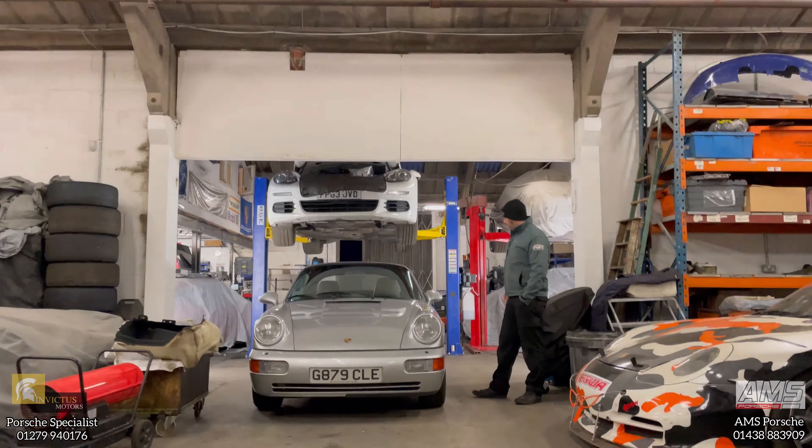On the ramp here we've got a Panamera diesel. It's got a coolant leak and head gasket issues, so the cylinder heads are currently off for refurbishment and we'll be putting it back together next week.